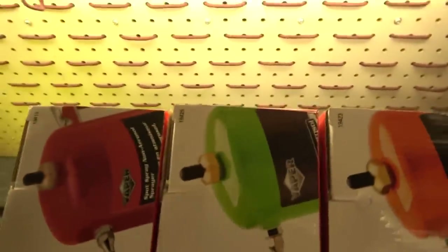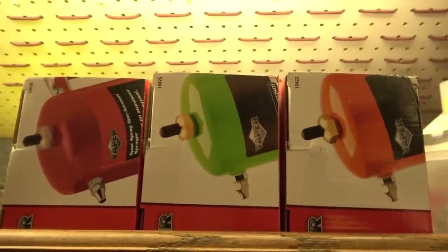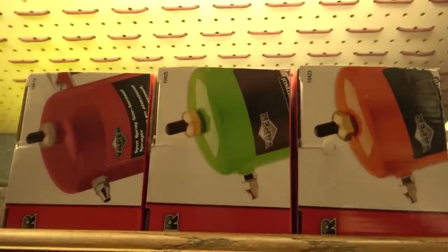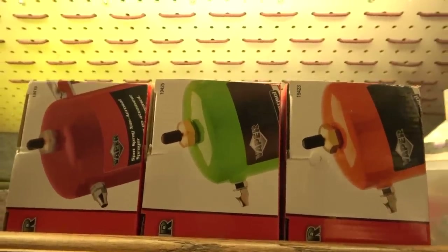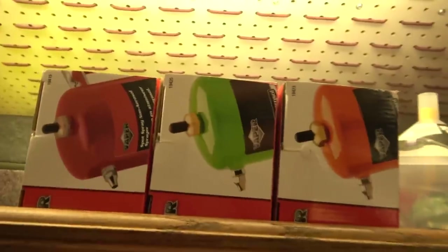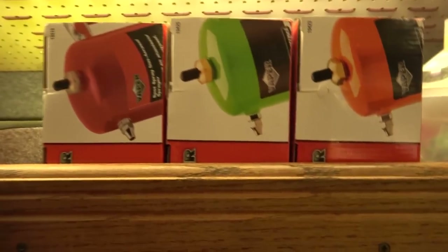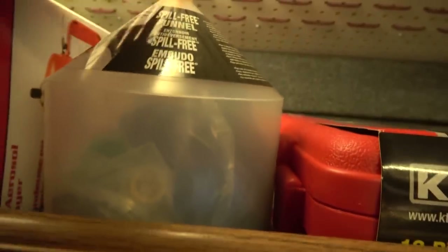Up top here we have the non-aerosol sprayer cans from Titan in red, green, and orange. No surprise that since they came out with the green and orange ones lately they've been selling more — the display is better on the shelf, people can see them, they're more attractive and people like having color choices. Next to it is the spill-free funnel from Lyle — this is the one that has all the adapters in it.